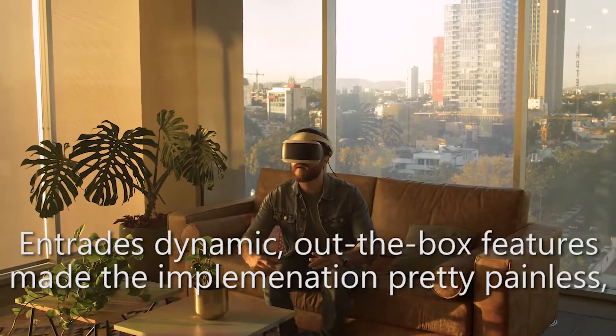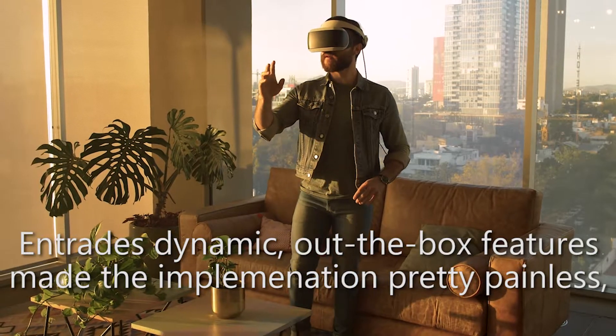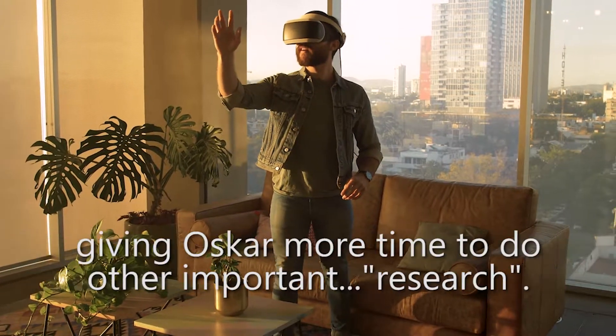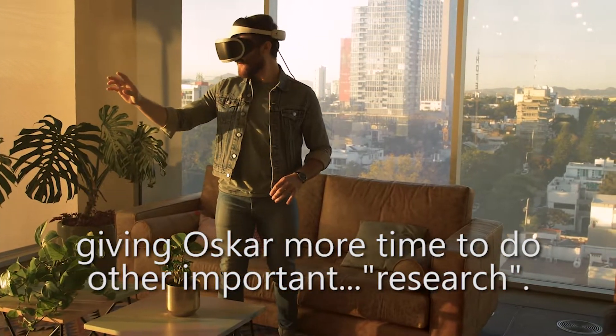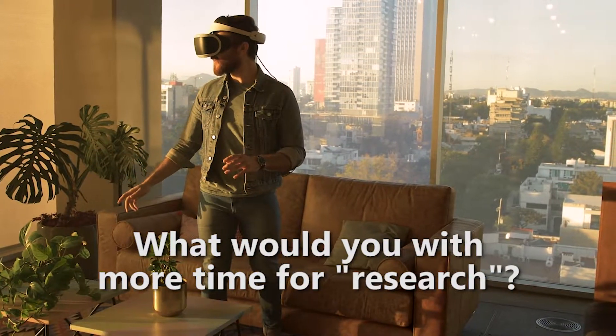Ntrade's dynamic out-of-the-box features made the implementation process a painless experience, giving Oscar more time to do other important research. What would you do if you had more time for research?